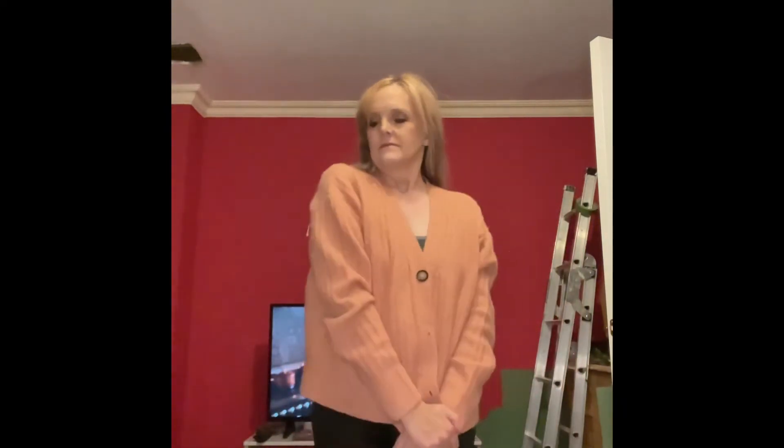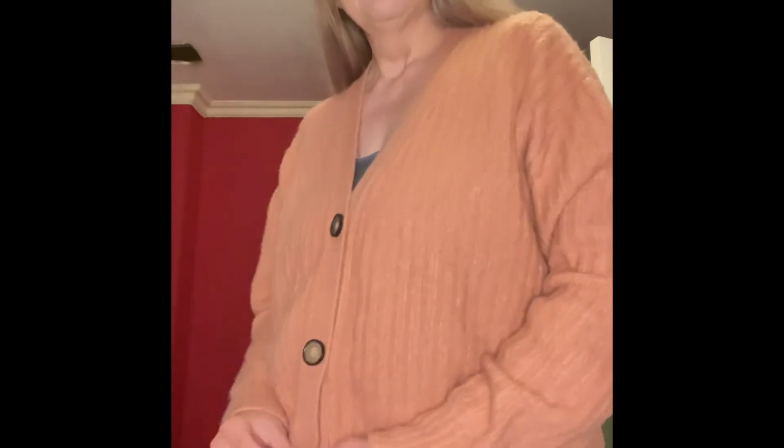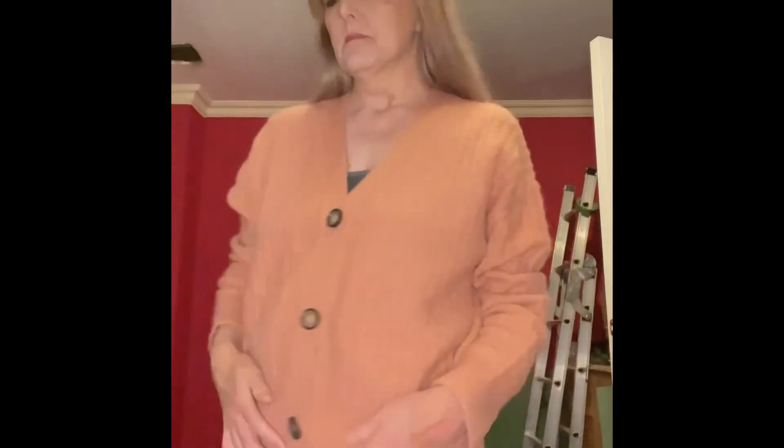My last idea for styling the leather look leggings is with a cardigan. A lot of people are wearing cardigans — though to me, maybe showing my age, I associate them with school uniforms. But these days people are wearing cardigans more as a top, as a main feature of an outfit rather than something you put on if you're a bit chilly. This one I've had a while, probably from ASOS, and it's got a few buttons on the front so you can wear it open or buttoned all the way up.